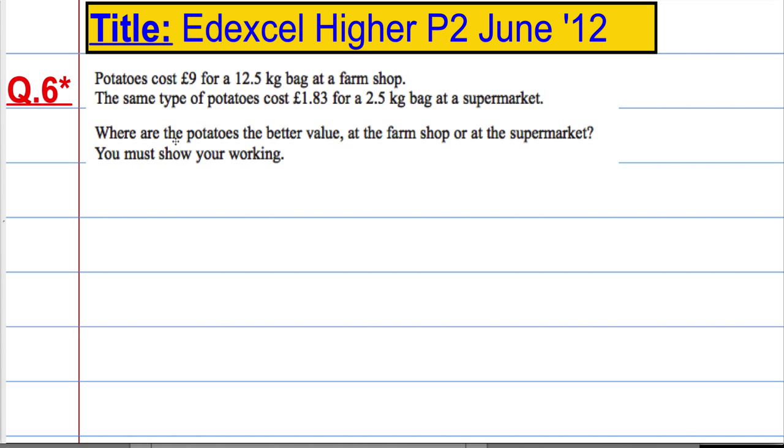Where are the potatoes the better value — at the farm shop or at the supermarket — and we must show our working.